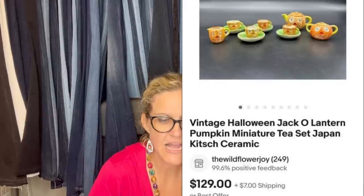Bought two of these sets in a baggie at an antique store that was closing for $7.50. There was nothing comparable, so listed the first one at what seemed like a high price and within 10 minutes it sold. Still have another one to sell and will be raising the price. It's a vintage Halloween jack-o'-lantern pumpkin miniature tea set, made in Japan, kitschy ceramic, sold for $129. Vintage Halloween is a big money bolo — I would definitely start that second set at auction.